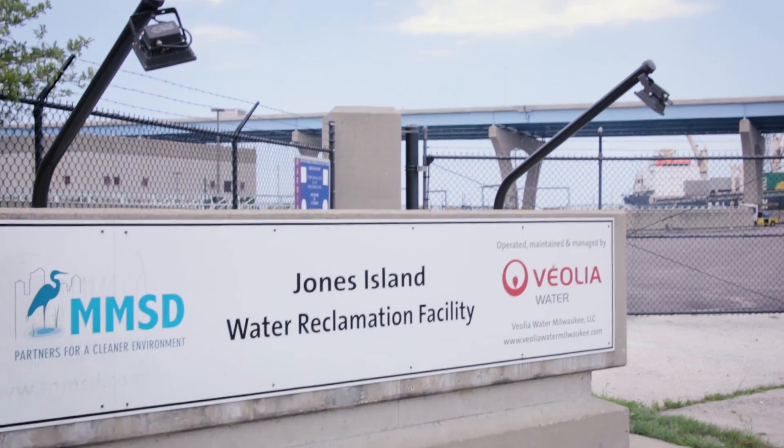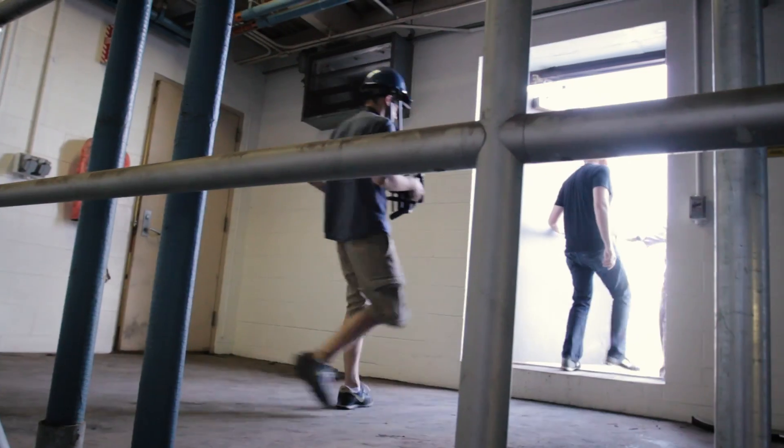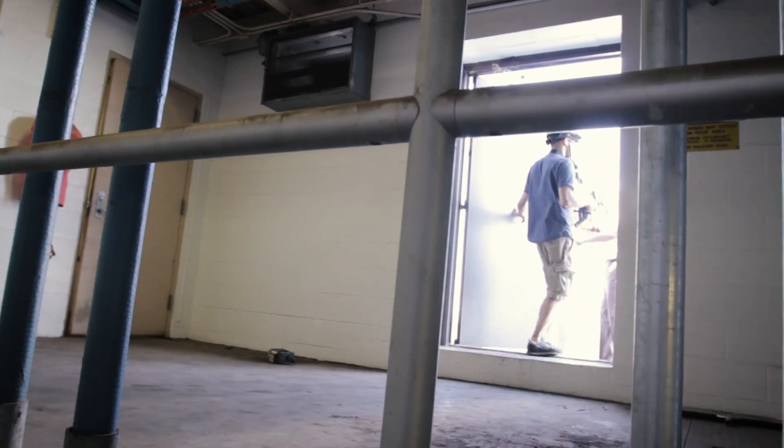At the Jones Island Wastewater Treatment Plant, they're doing more than cleaning our wastewater. They're turning it into something useful — fertilizer. And they've been doing it for 90 years now, since 1926. This is Jeff Spence of the Milwaukee Metropolitan Sewage District. He's agreed to take us behind the scenes and show us exactly how they do it, because not only are they turning our poop into plant food, they're also turning it into power.